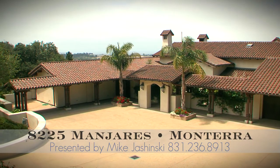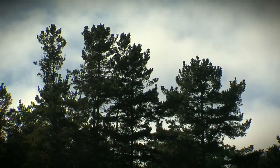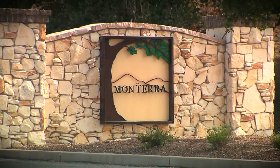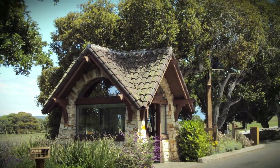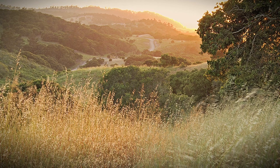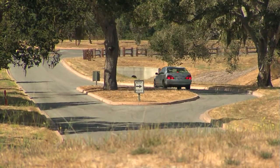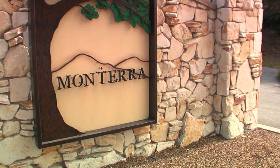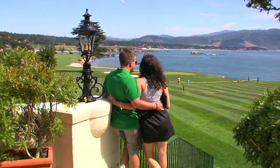Realtor Mike Jaschinski introduces us to a very special property located in one of Monterey County's most prestigious communities, Monterra. Monterra is one of the Monterey Peninsula's luxury communities, offering a value equation that is very compelling. It's 1,700 acres of beautiful rolling tree-covered topography, with views out over the bay and a two-acre average lot size which protects privacy and views. You are minutes away from anything you want to do on the peninsula.